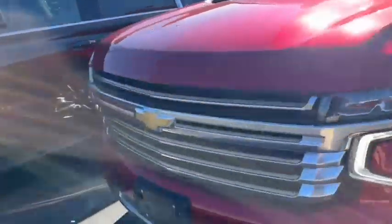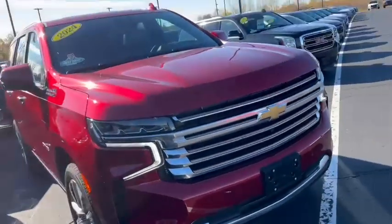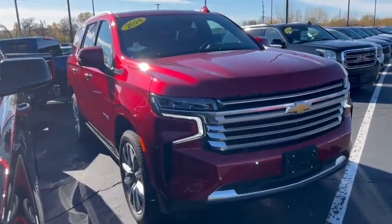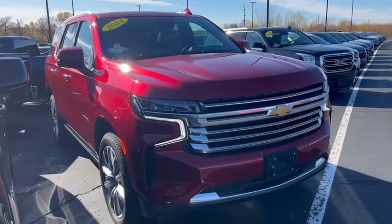2024 Tahoe High Country available here at Burton's Chevrolet. Any questions, give me a call — my name is Ron, 608-302-3177. Again, Ron at Burton's Chevrolet. Have a great day!